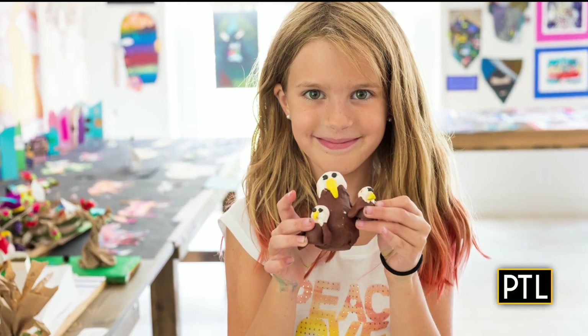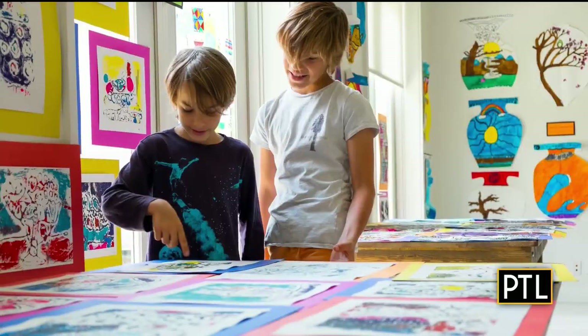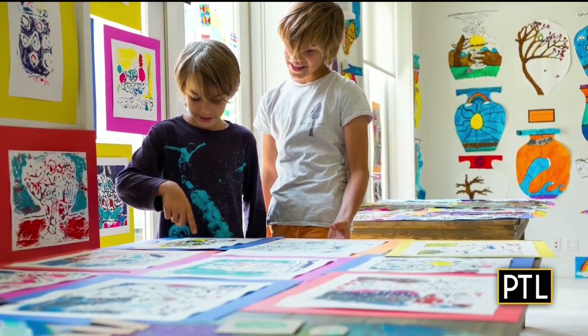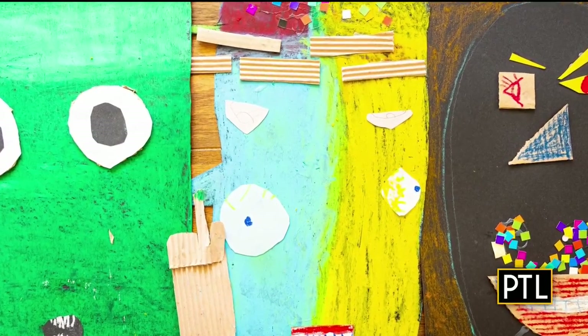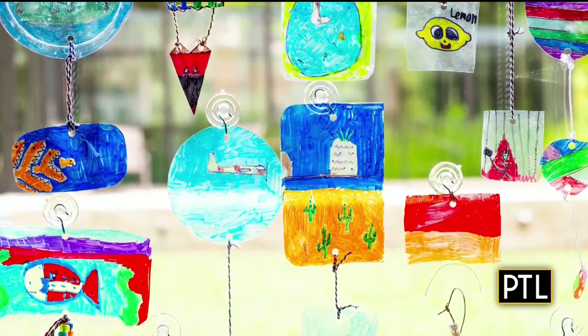Another wonderful camp is from the Carnegie Museum of Art, and this one's for teens and high school students. They'll have a week-long studio experience with real artists at the Carnegie Museum of Art so they can deepen their craft, learn new techniques, and most importantly spend time with professional artists and learn about their journey and how they got to where they are today.